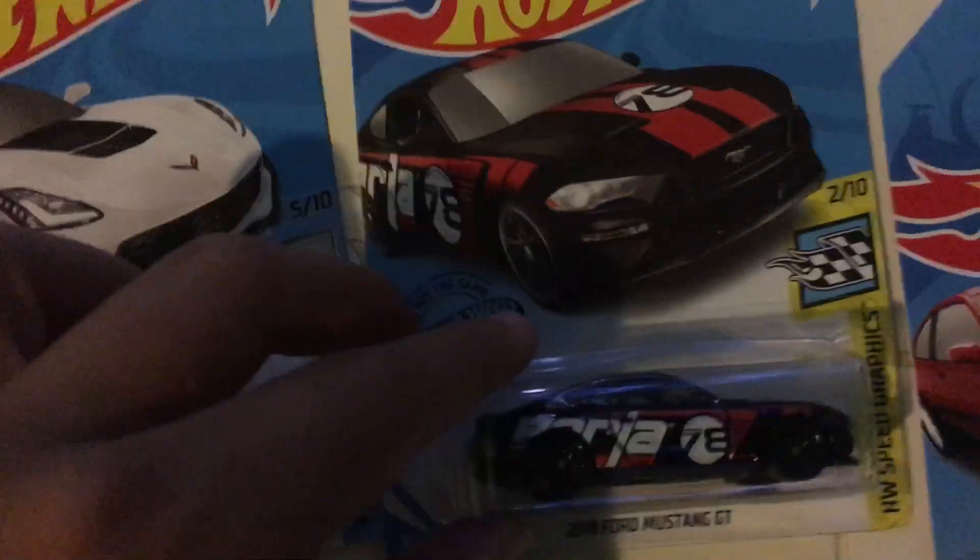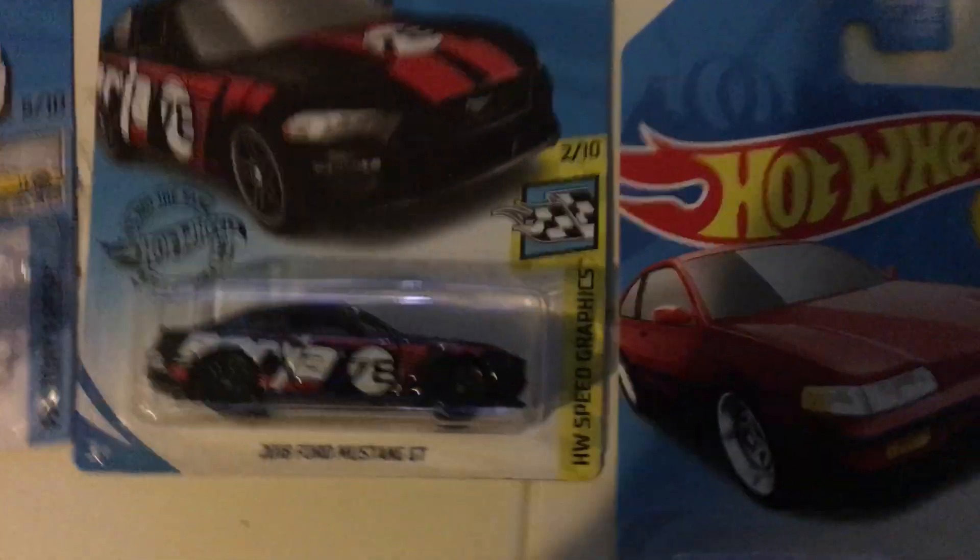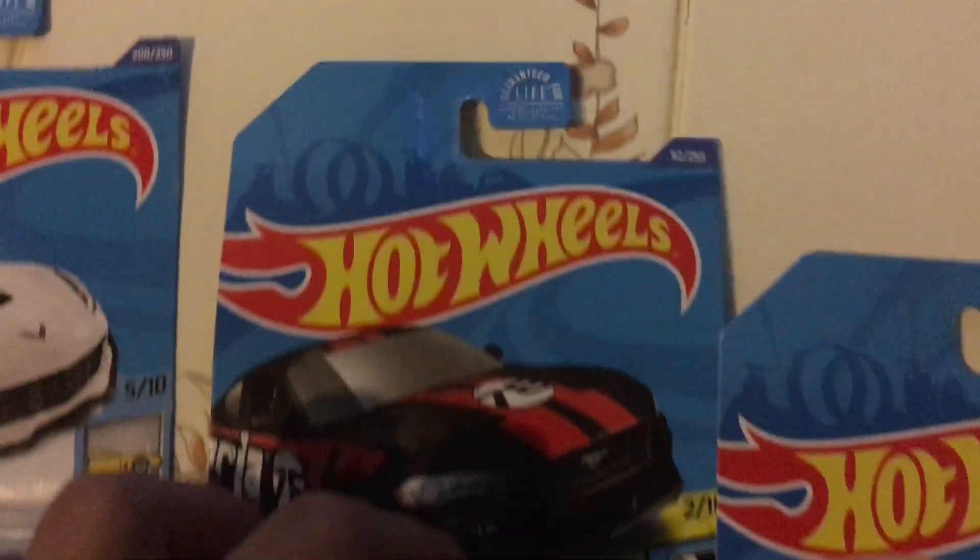And we got the recolor of the 2018 Ford Mustang GT — this is from HW Speed Graphics, this is number 2 out of 10, and this is number 92 out of 250.